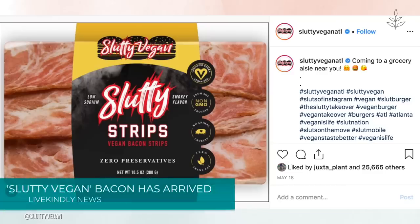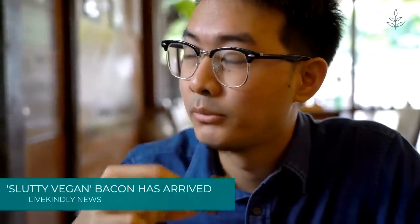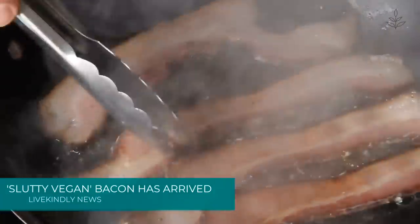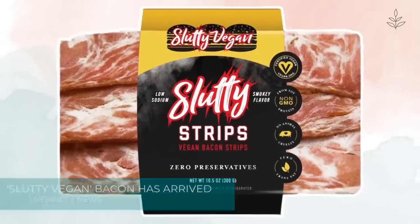Slutty Vegan posted an image of the new bacon on Instagram. The product's packaging says the plant-based meat is made from non-GMO soy protein and offers a smoky flavor. It's low in sodium, has zero preservatives, and contains no trans fat.